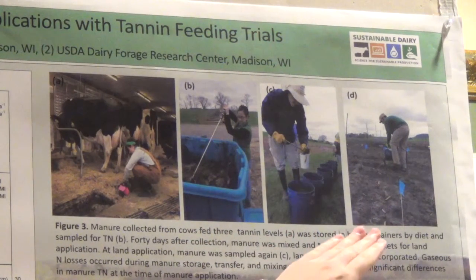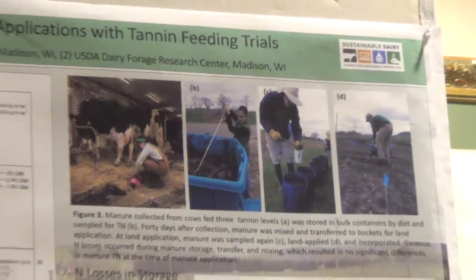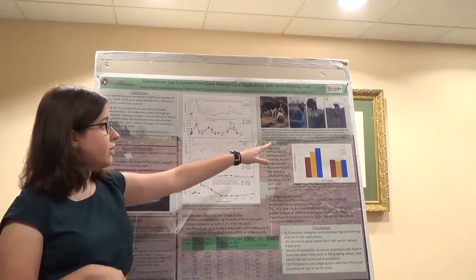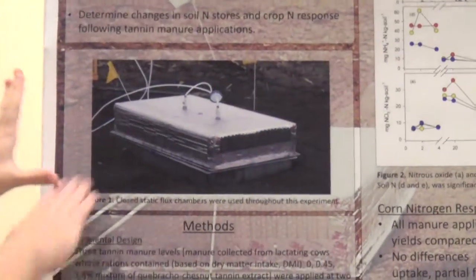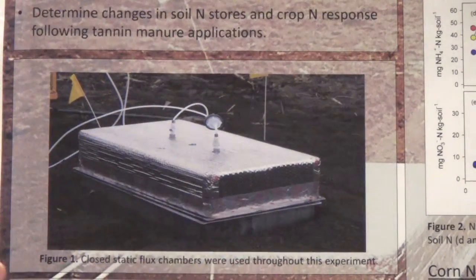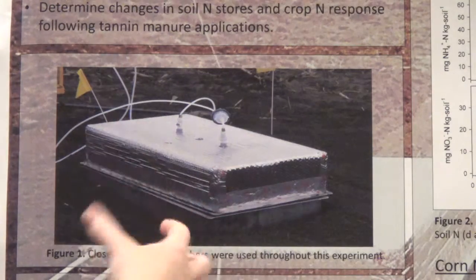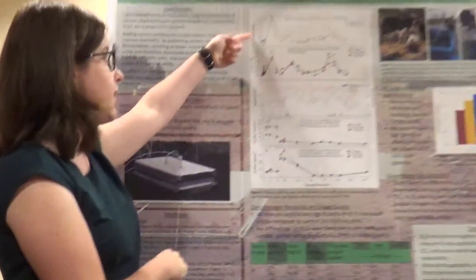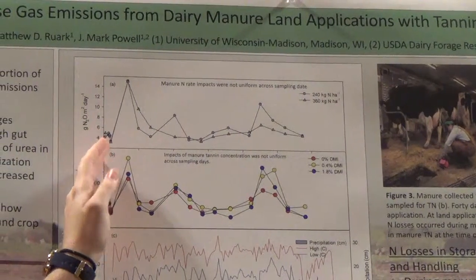We then mixed that manure and land applied it on the 40th day by hand, immediately incorporating it into the system at two different nitrogen rates: a low rate of 240 kilograms nitrogen per hectare and a high rate of 360 kilograms nitrogen per hectare. Immediately following manure application, we looked at greenhouse gas emissions using closed static flux chambers, just like this one, which have a stainless steel base constantly inserted into the soil throughout the growing season and a portable lid placed on top. Gas concentrations build up inside the chamber headspace, and we measure the increasing concentration to determine the flux rate of emissions. We looked at nitrous oxide and carbon dioxide over the entire growing season, from the day of application to when we harvested the corn.